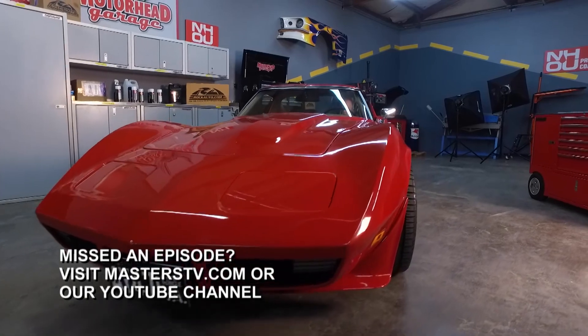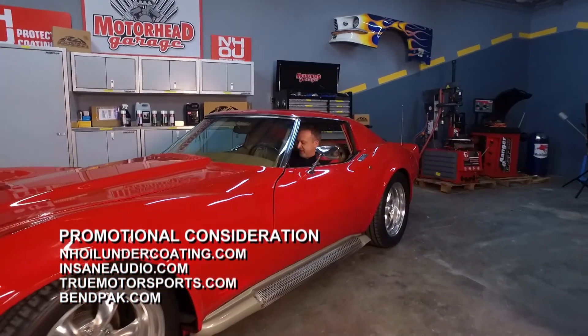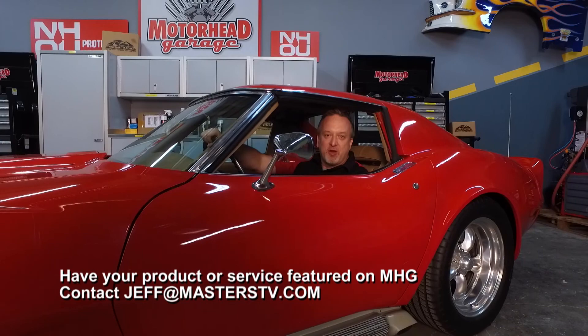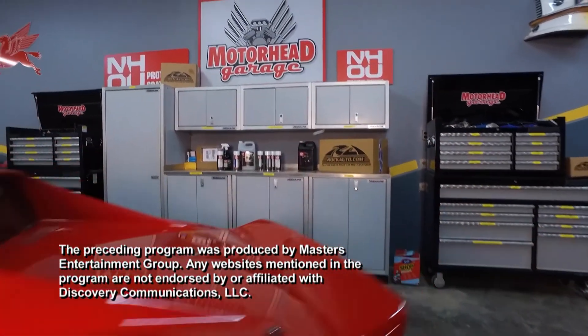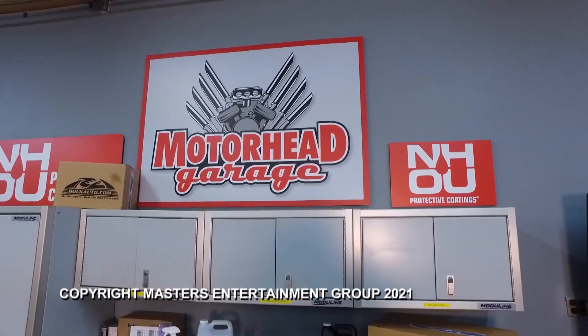That's going to do it for this episode of Motorhead Garage presented by NHOU Protective Coatings. We're going to do this again next week — we hope you join us then. In the meantime, check out our Facebook page to see what we're up to. If you've got a cool idea, invention, or product you want to see on the show, email jeff@masterstv.com. From our entire crew here at the Motorhead Garage studio, we'll see you next week. So long.